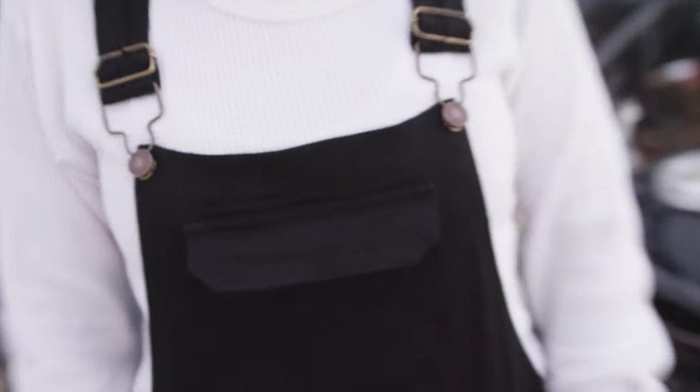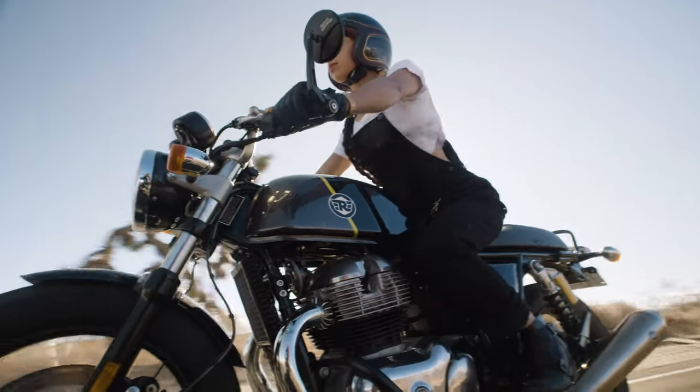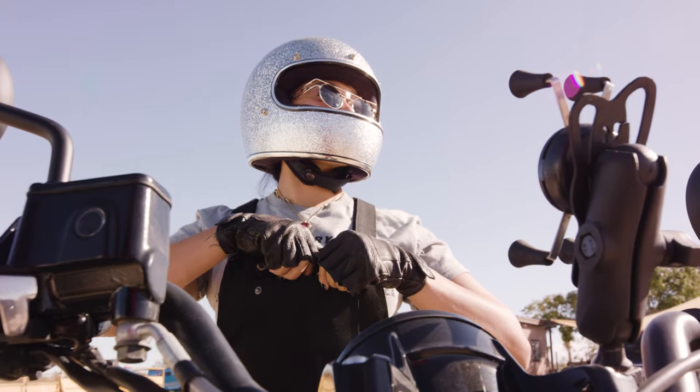Adjustable shoulder straps allow you to get a fit that's perfect for you, and heavy elastic bands on the back give you a little extra flexibility for reaching your bars and the riding position. Just like classic workwear, Boondocks also come with lots of pockets in case you need to carry anything.